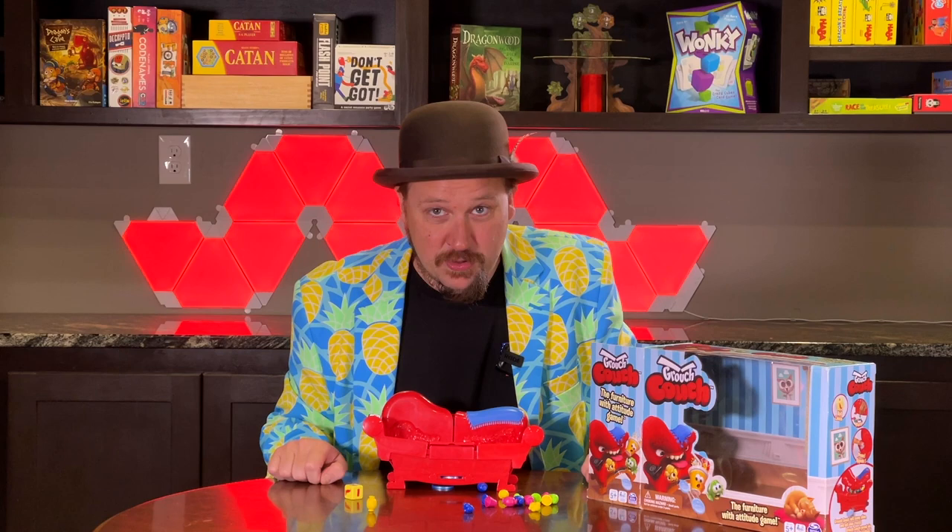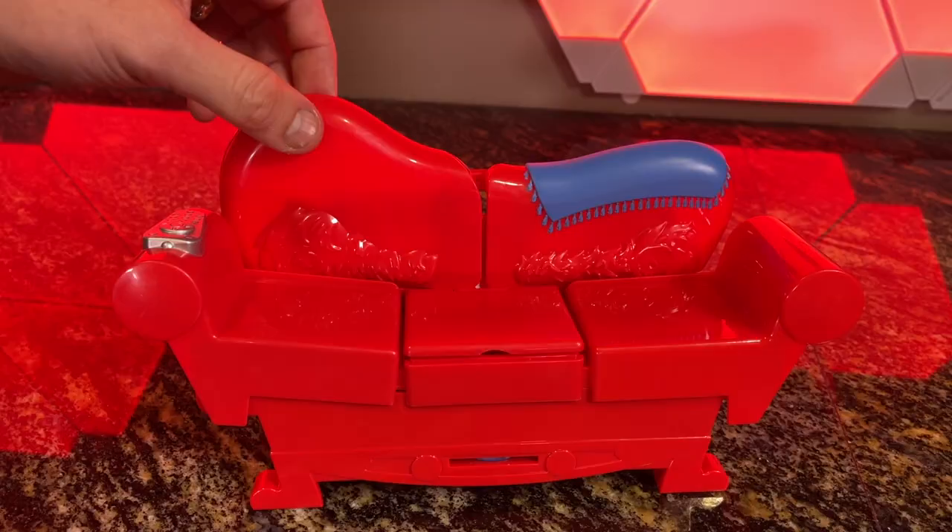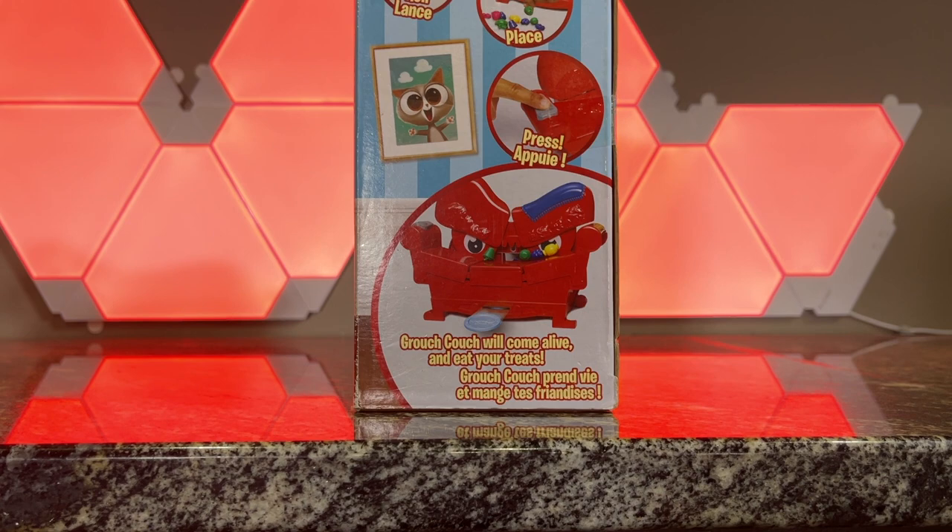The game ends when one person reaches 10 coins, or you can play to any amount of coins, or play till you're out of items. This game is great for kids four and up and could be one of the few games your kids teach you. So please take some time, try it. And remember, I'm game if you're game. Be sure to check out our other videos and like this one.